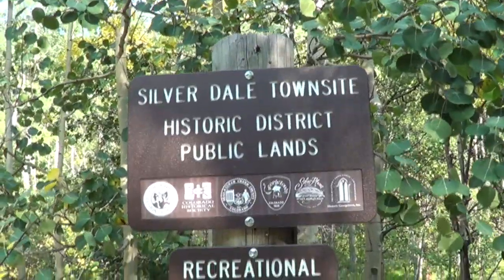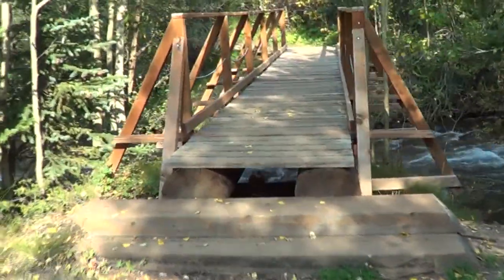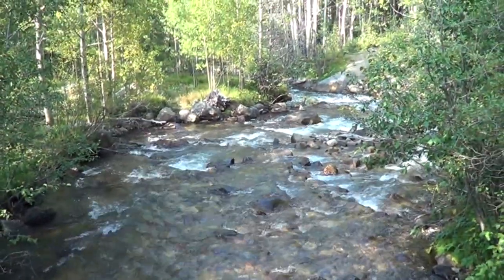Somebody was digging over here. There's a little swampy area with a little bridge. This is so cool here.